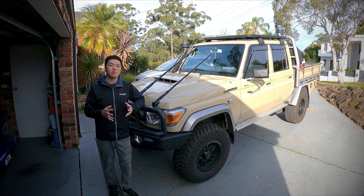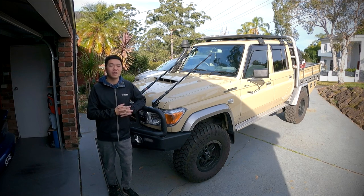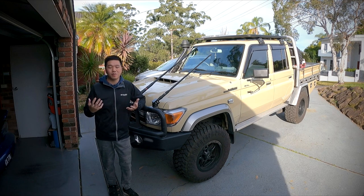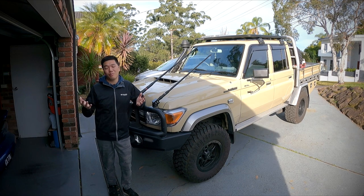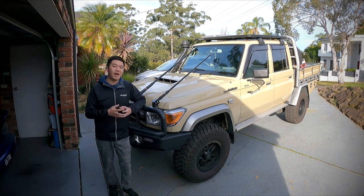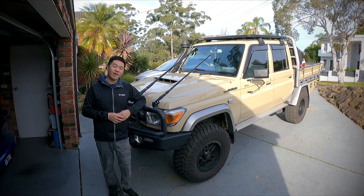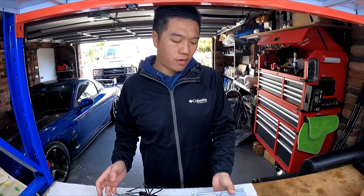I wanted to mention that I am not sponsored nor endorsed by Joying, but I 100% back their products which I've been using for years. When I was preparing for this video, I contacted Joying and asked if they could give me a head unit for a giveaway, and they were on board. By making this video I have nothing to gain — I simply love the products and I'm going to give you an honest review.